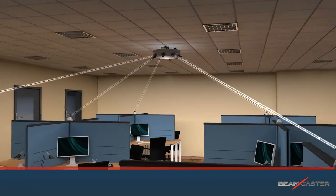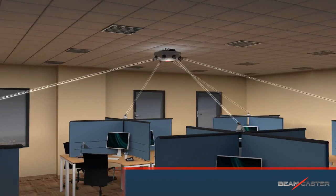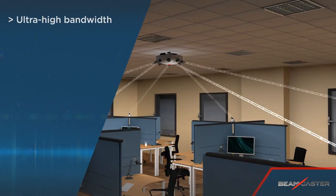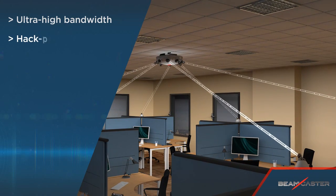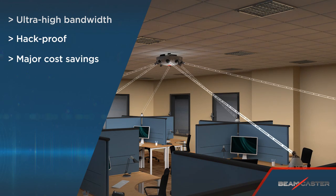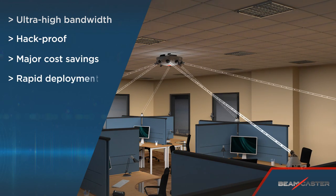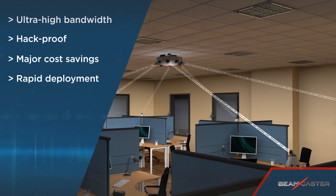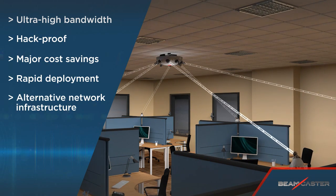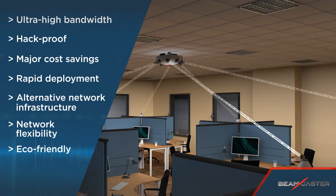BeamCaster is a unique indoor wireless optical solution that offers ultra-high bandwidth limited only by the speed of light. Highly secure, hack-proof delivery. Major cost savings in short and long-term. Rapid deployment via single fiber installation. Alternative network infrastructure for open spaces. Superior network flexibility.